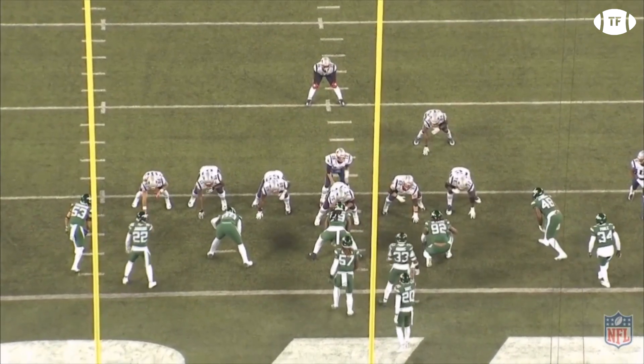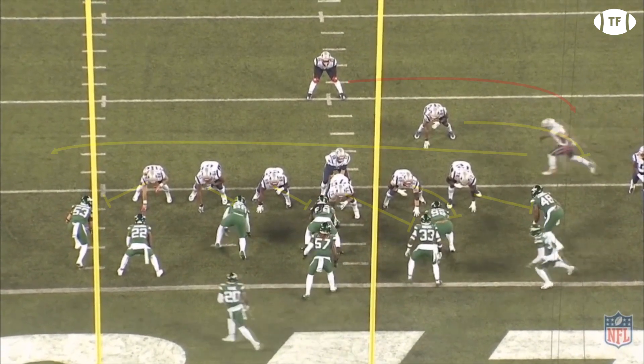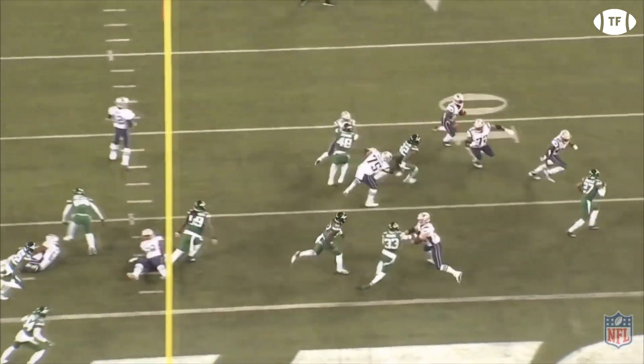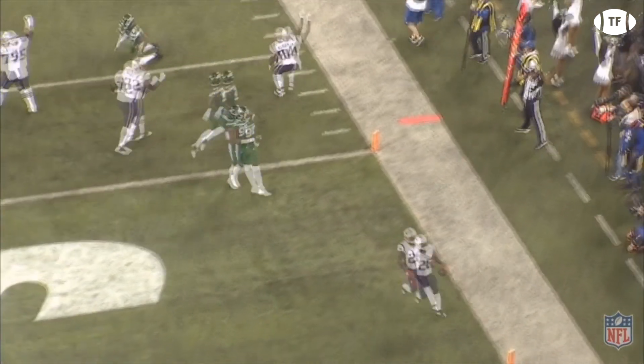On the final play of the drive, the Patriots are in zero near Z slot, sending Edelman in motion and faking the sweep to him, before pitching it to Michel, who follows great blocks and caps off this week's drive of the week.